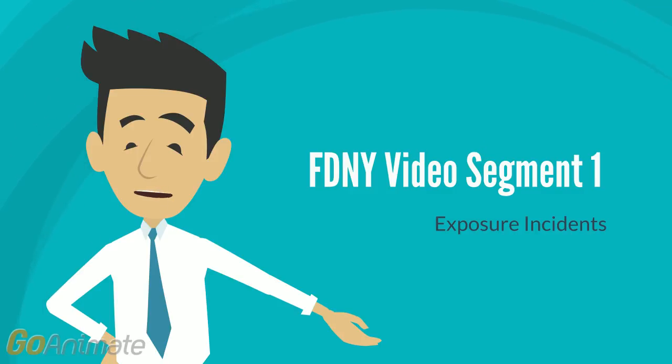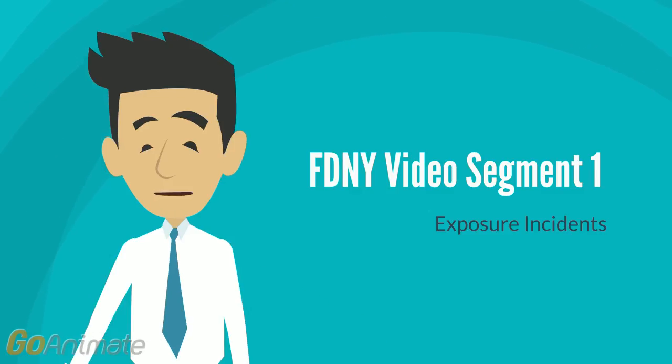If the status of the source individual is not already known, the department is required to test the source's blood as soon as feasible, provided the source individual consents. If the individual does not consent, the department must establish that legally required consent cannot be obtained. If a state or local law allows testing without the source individual's consent, the department must test the individual's blood if it is available. The results of these tests must be made available to the exposed firefighter, and the firefighter must be informed of the laws and regulations about disclosing the source's identity and infection status.